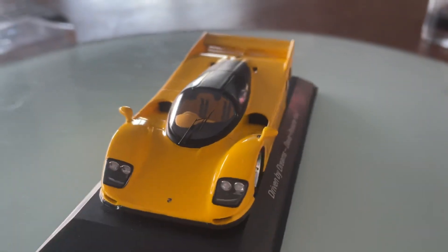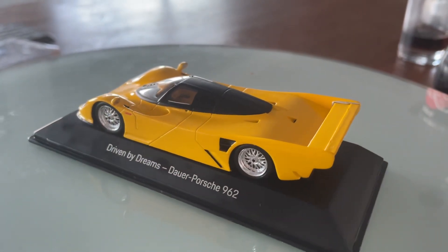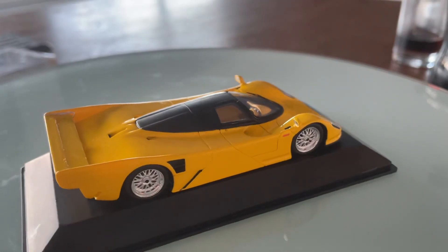Hello guys, today I want to show this one-third scale model car of the 1994 Dauer 962 LM.